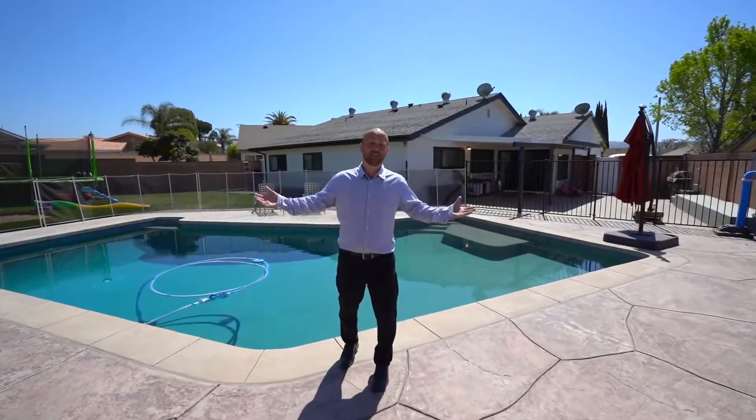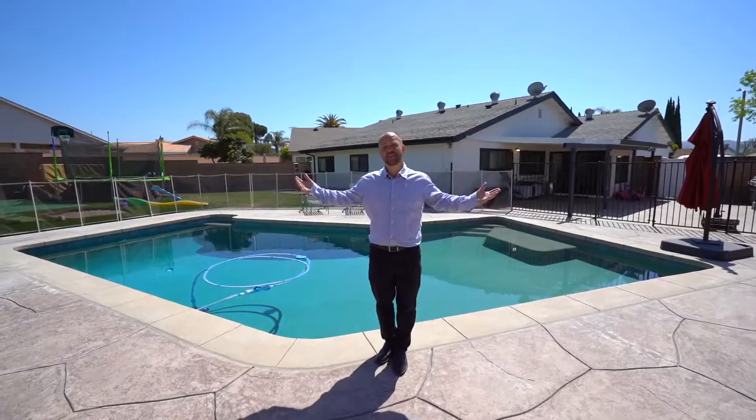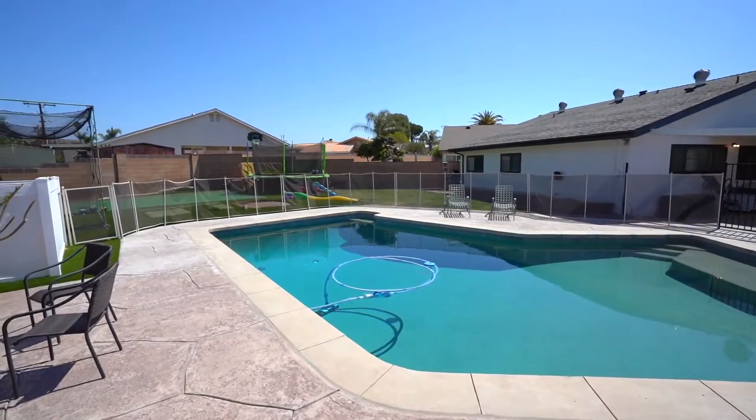One of the best features of this home is this great entertainer's backyard. You have plenty of room for outdoor seating, maybe enjoying those summer days out here in the pool, maybe hitting on your golf facility, kids playing in the playground. It really doesn't get any better than this.